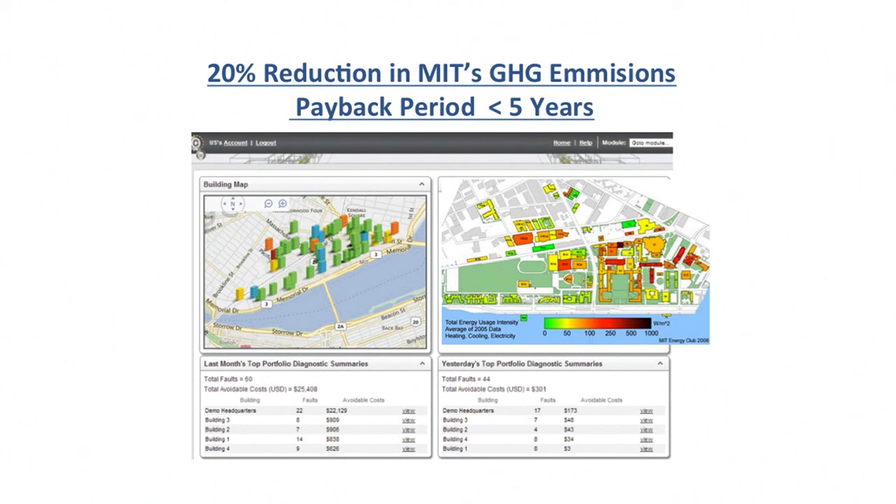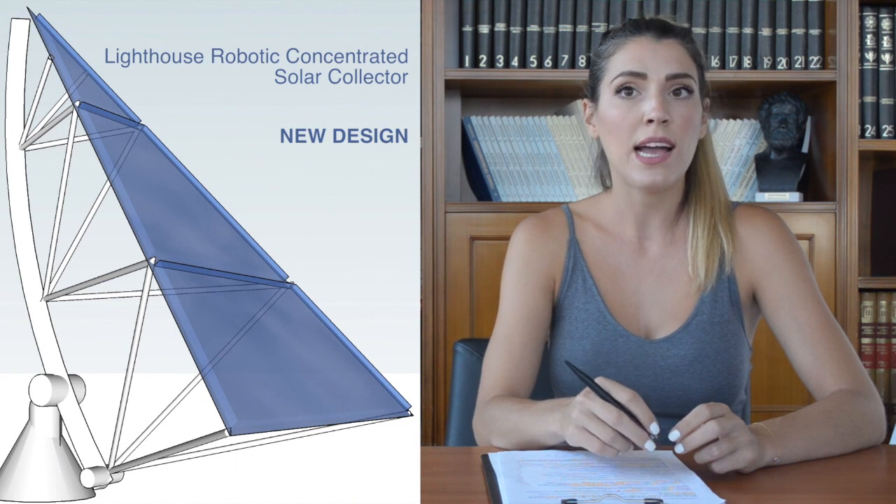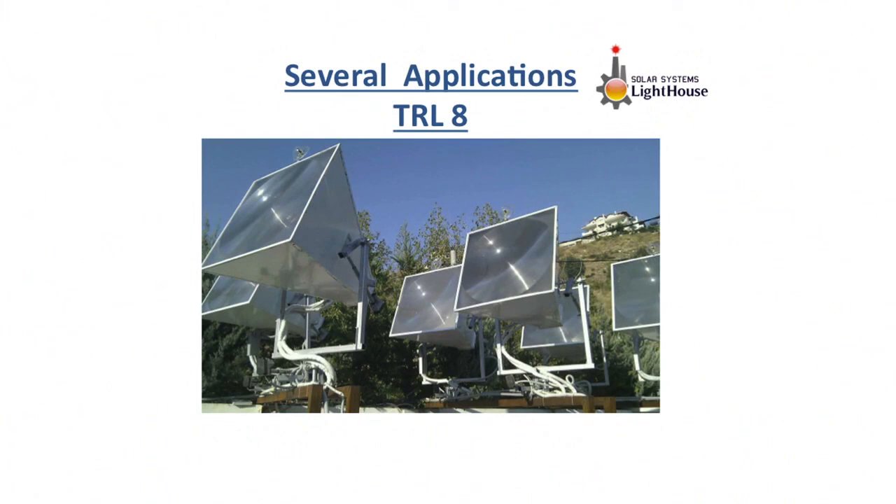The total investment will be paid back in less than five years. We have already made several pilot installations in house heating applications and we are reaching technology readiness level of eight.